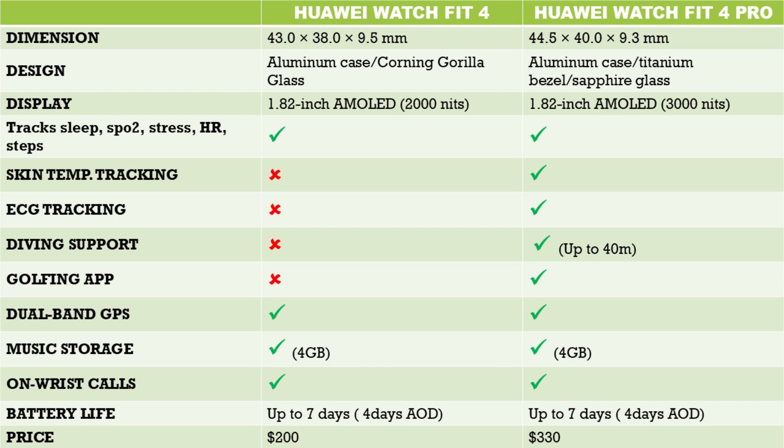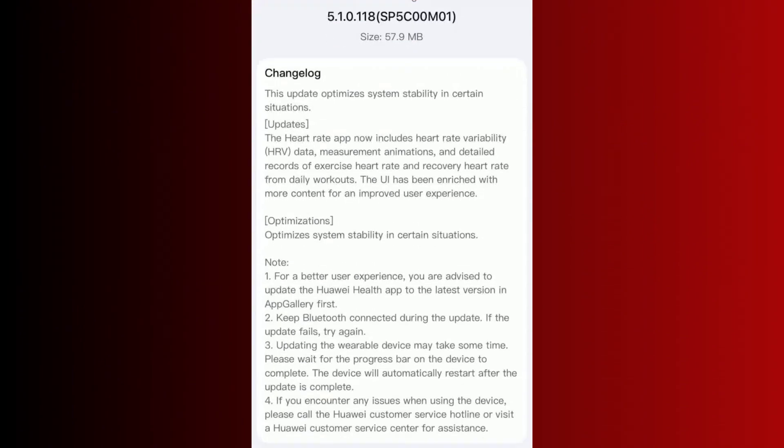However, before this update, there was no standalone heart rate variability measurement. Now, with this new firmware update, which has a version number of 5.1.0.118 and a file size of 49.2 megabytes, Huawei has now added heart rate variability to the heart rate app on the watch.